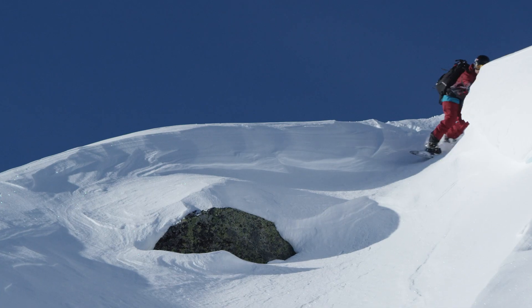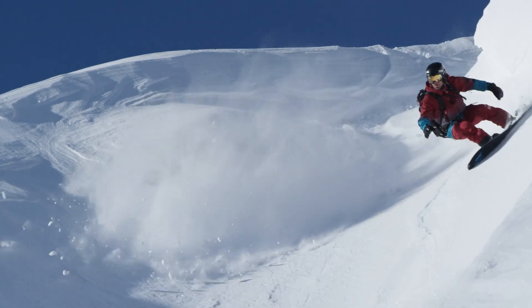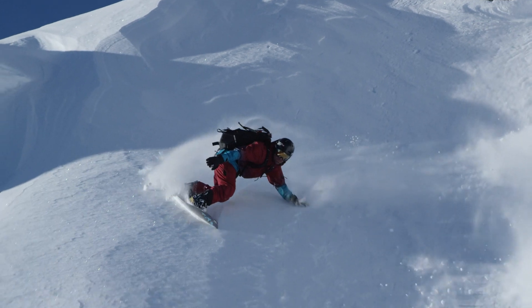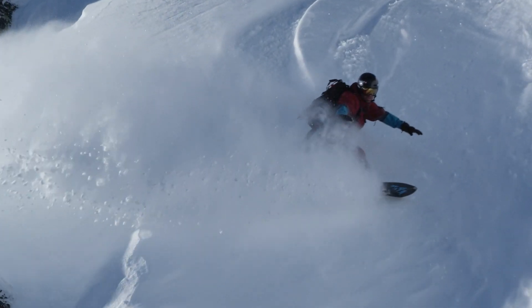It takes a 30-degree slope and makes it feel like 40 degrees because you're going way faster. That's why I've been hooked on it. I even brought it up to Alaska — I just wanted to see what Alaska feels like on a Storm Chaser.